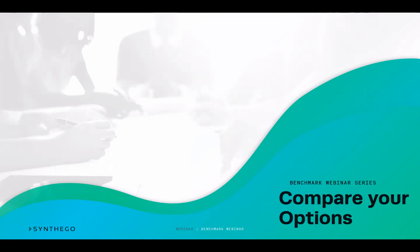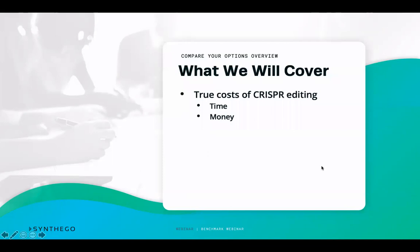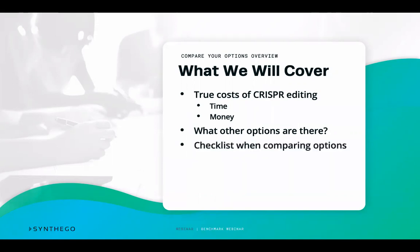As well as check out the other modules in this series where we go over other specific points. In this module we're looking at comparing your options. What we want to cover is the true costs of CRISPR editing in terms of time and money spent, what other options you have, and how you can best compare your options.